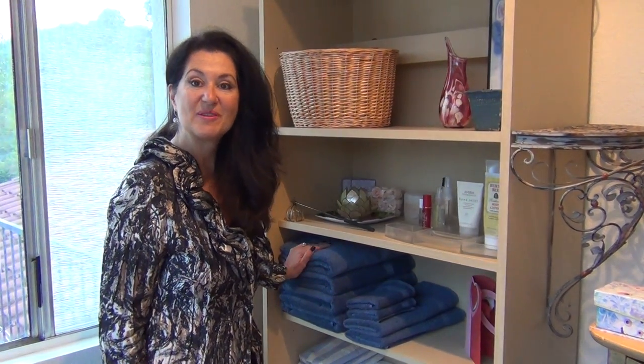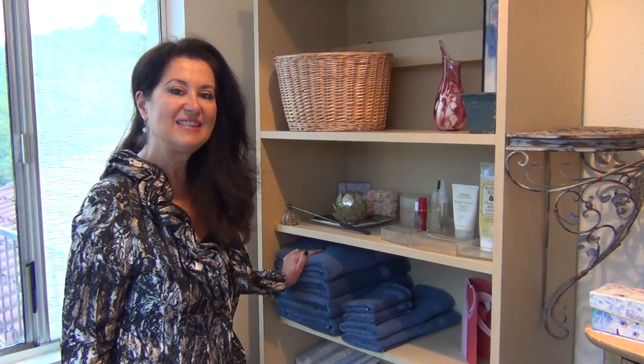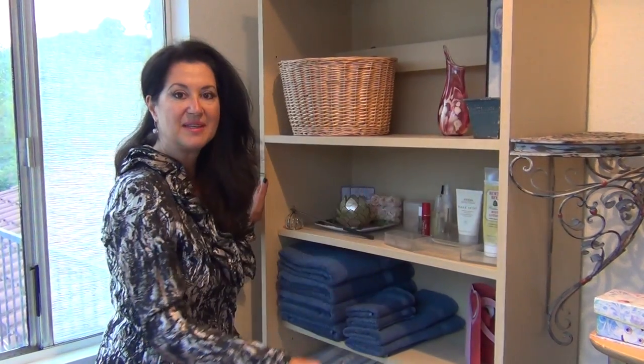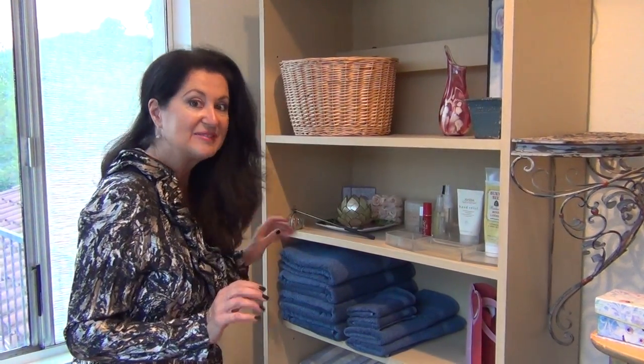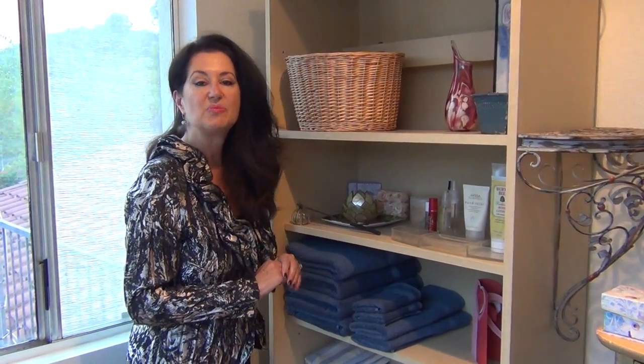Hi, it's Thalia Poulos, professional organizer with Organized Beautifully. Today I'd like to give you a few tips on how you can take a repurposed cabinet and turn it into sort of a linen closet — but it's not just a regular linen closet, it's also somewhere where you can display really pretty things.